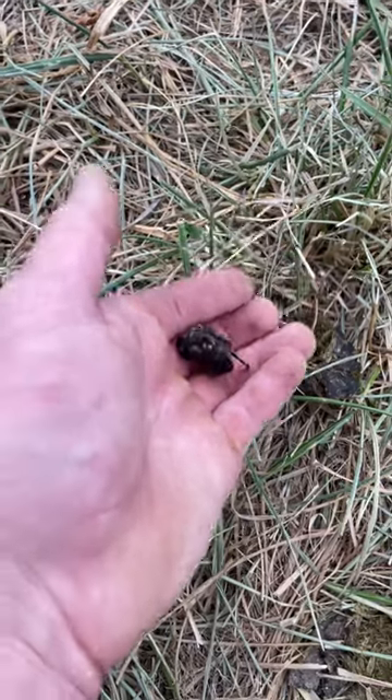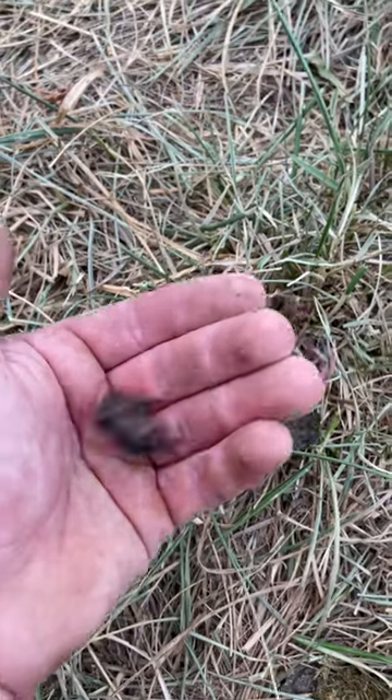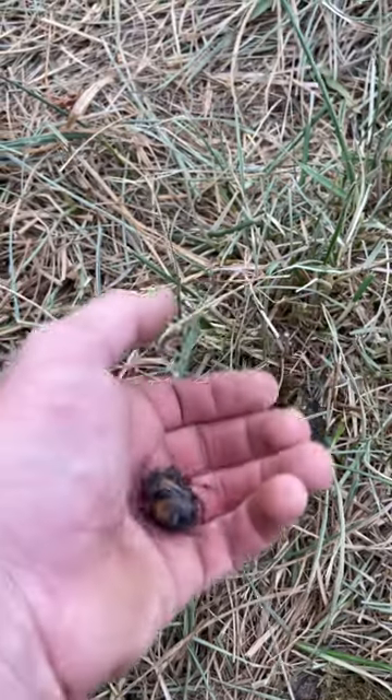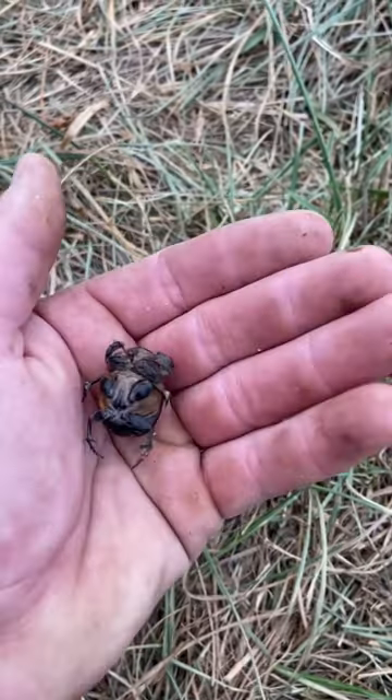Look at the size of this dung beetle — poor thing just got stepped on while doing chores out here by a pig. It's huge; I think it's a Carolina dung beetle.